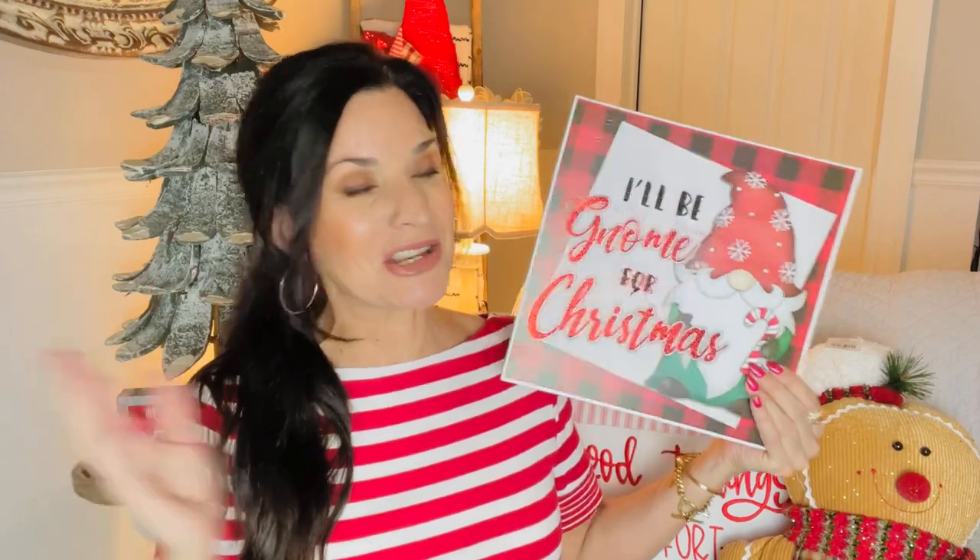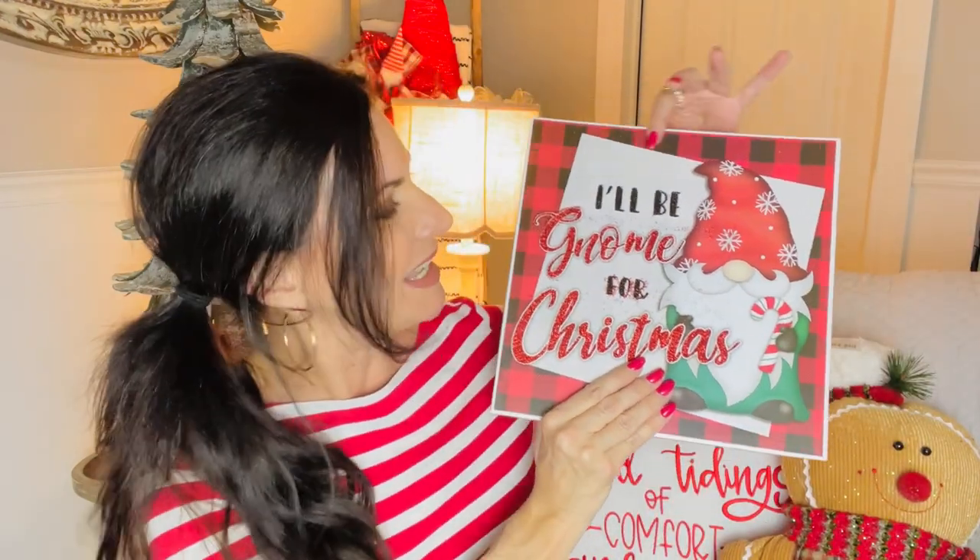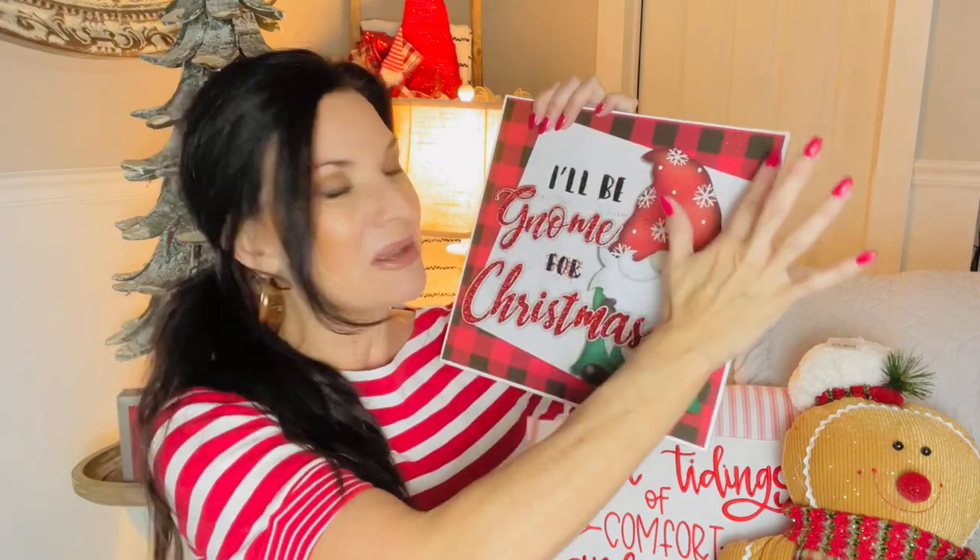Without further ado, let's jump into these awesome Dollar Tree finds! You guys know I love Dollar Tree signs and gnomes — I think they're so adorable and cozy, and for only a buck you can't go wrong. You can sprinkle them throughout your house and get so holiday cheerful. This one says 'I'll Be Gnome for Christmas' — how adorable is that? It has the little red and black buffalo plaid around it, which to me feels super cozy. I did a whole bunch of it about two years ago and I still love to decorate in and around my home with it.